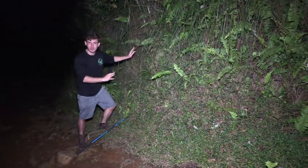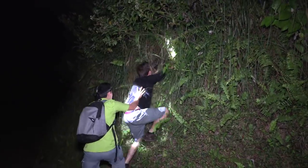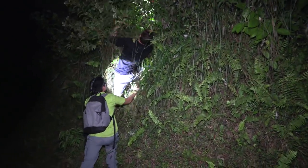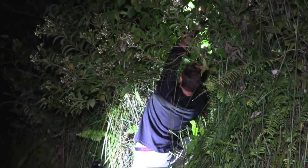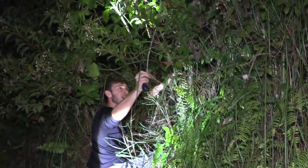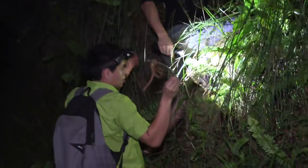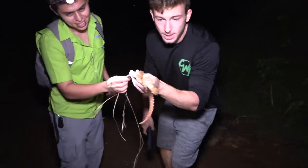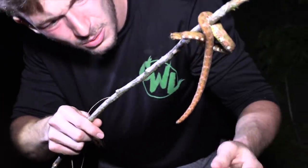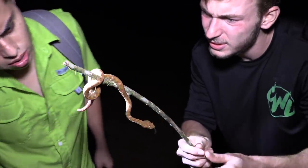Guys, we just found another eyelash viper. This is a very steep little area, so Victor's going to help me get up here. Look at that — second eyelash viper. Oh, it's got a little nub tail! So something predated on it and tried to eat it and lost the very tip of its tail. What would you say — is that a female? Well, it's so hard to tell when you're missing part of your tail.